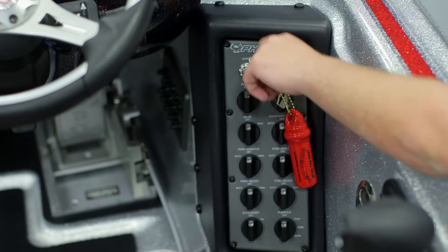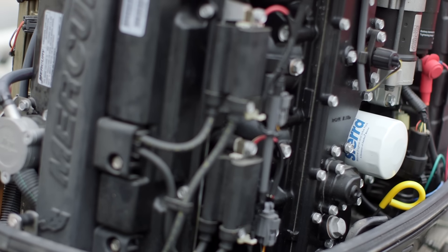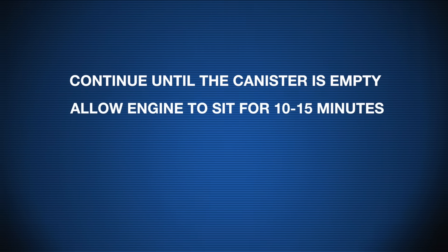Start the engine. Once the engine is running on the cleaning solvent, increase engine RPMs several times and then allow the engine to drop back to idle. Continue to do this until the canister is empty or the engine dies.